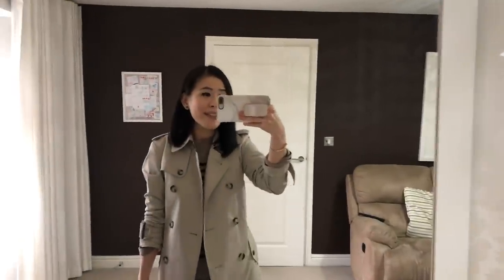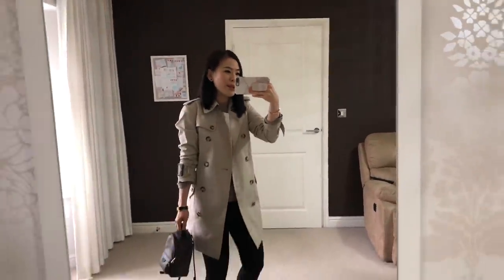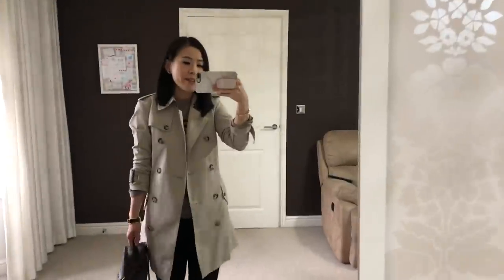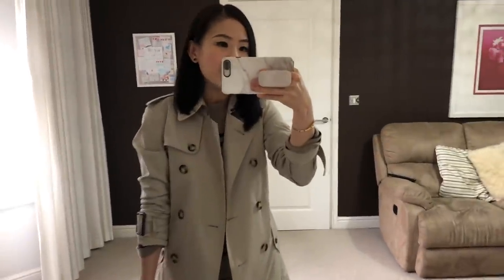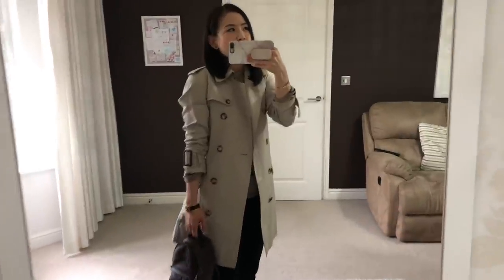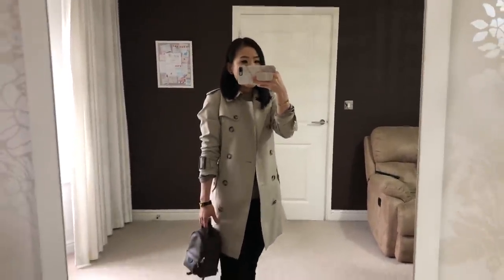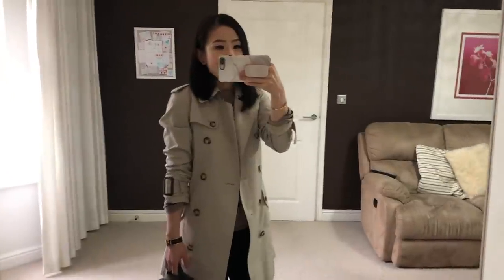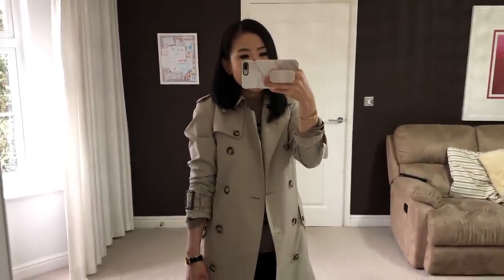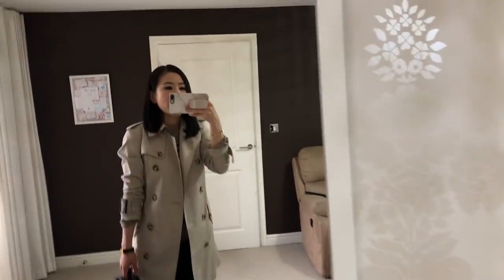Hi everyone! It's really gloomy out there today so the lighting might not be the best, but I just want to quickly show you what I'm wearing today. So this is the Burberry trench coat. I've had this for a long time — probably 9 to 10 years. This is a truly classic and timeless piece. It's still one of my most used pieces in my wardrobe. I highly recommend it.